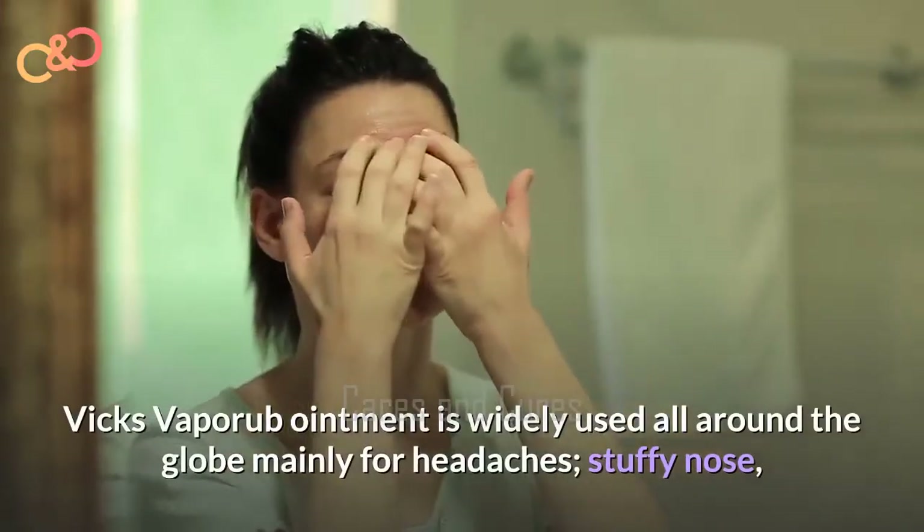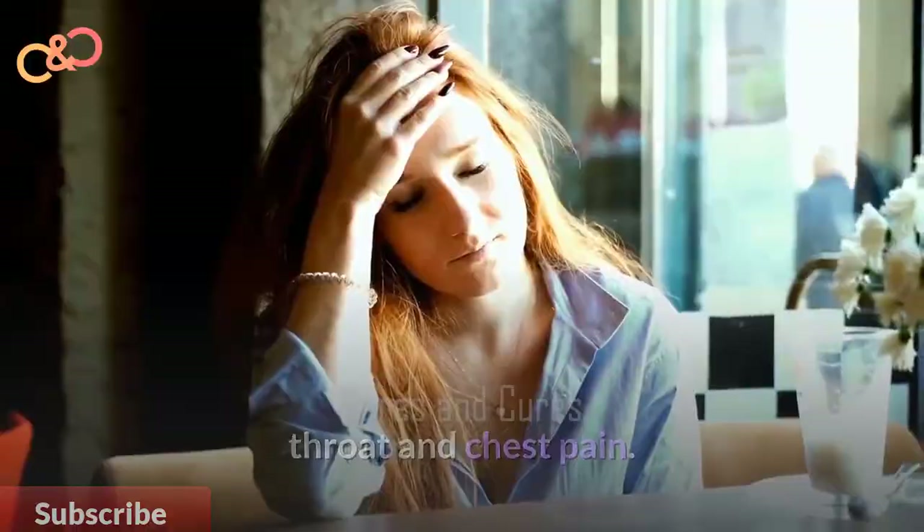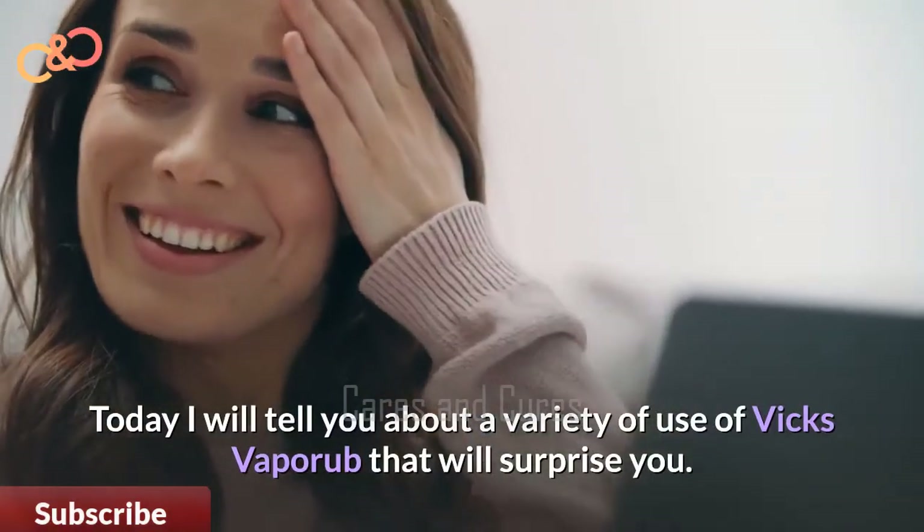Vicks VapoRub ointment is widely used all around the globe, mainly for headaches, stuffy noses, throats, and chest pain. Today I will tell you about a variety of uses of Vicks VapoRub that will surprise you.